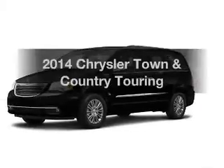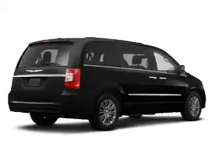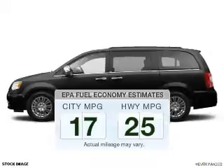Imagine yourself in this 2014 Chrysler Town and Country. Travel the roads in style and comfort in this great vehicle. In the city or on the highway, you'll spend less time at the pump with this fuel-efficient vehicle.